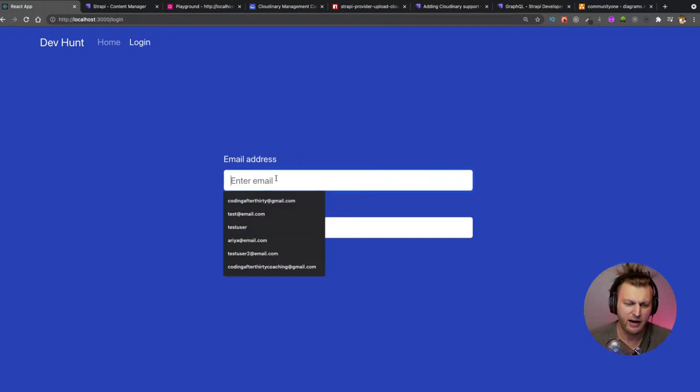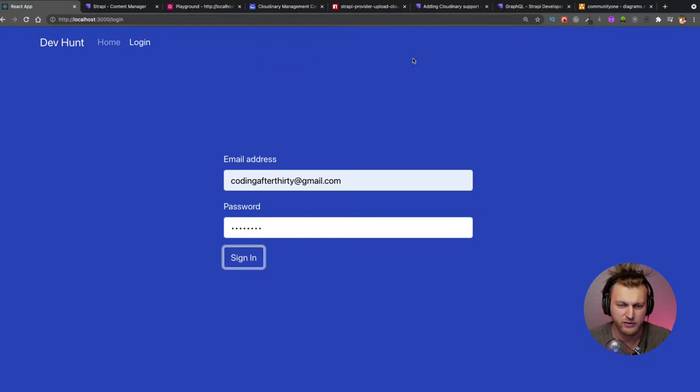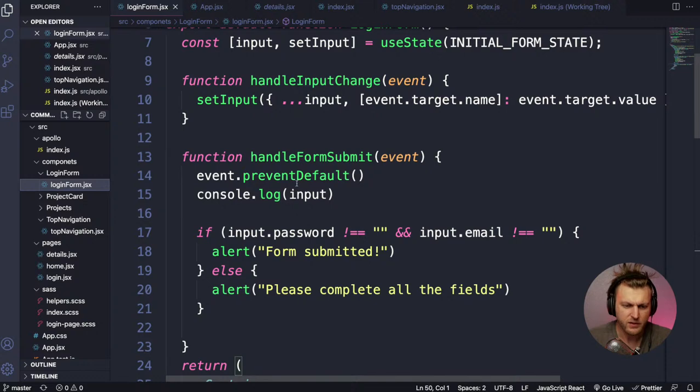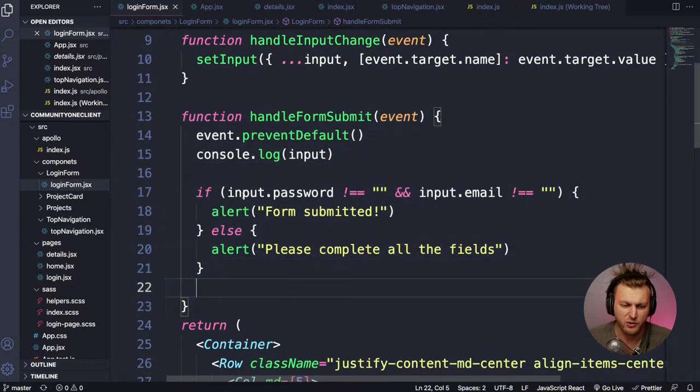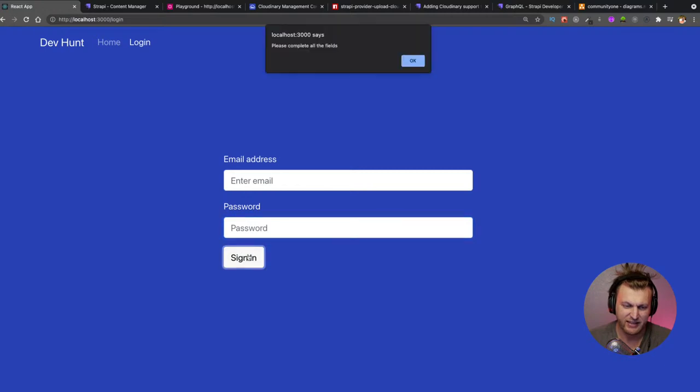Currently if you write an email and click Sign In it just says 'form submitted' but in the code it's not actually going anywhere. In our login form we have a basic handleFormSubmit function that checks if the form is not empty — if it has password and email. If it's not empty it fires 'form submitted', and if empty it shows 'please complete all the fields'. But it should be doing something with an API, which it's not doing yet.